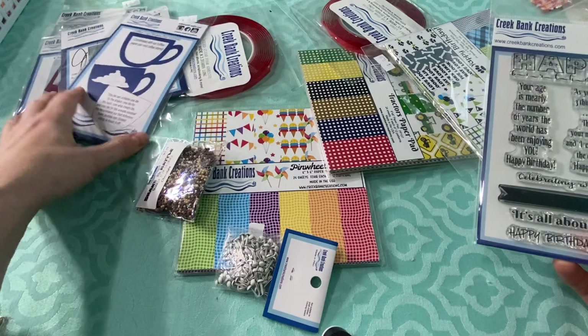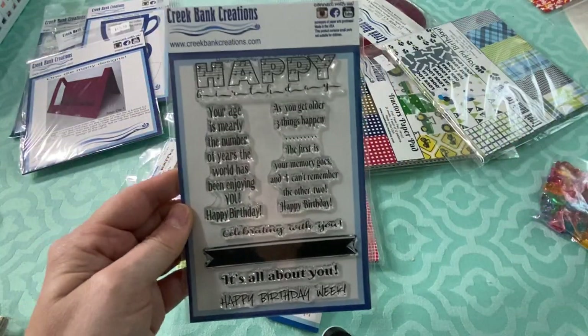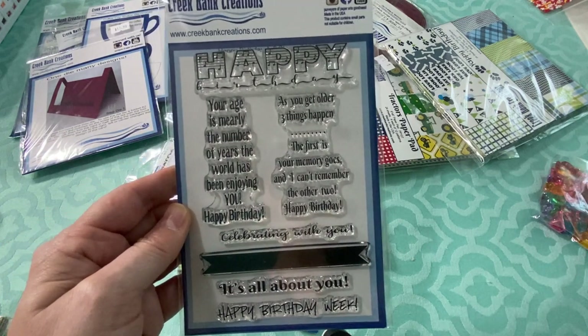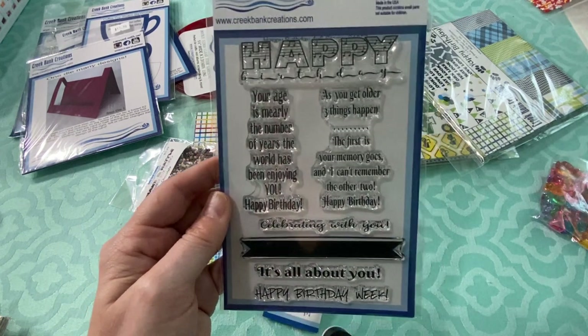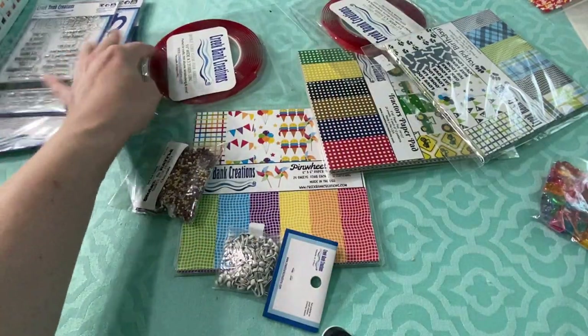I got the pinwheel die — we actually used this in a class, and I'll do a video with the classes I took. I also got a coffee cup shaker die. I have a coffee cup to-go shaker card but not a little cup, so I thought that would be fun. I love coffee-themed stuff even though I'm not a coffee drinker. I also picked up a stamp set with some cute birthday celebration sentiments, which is something you can always use.